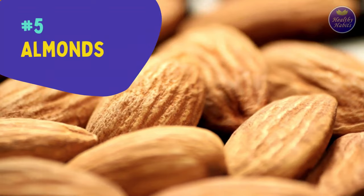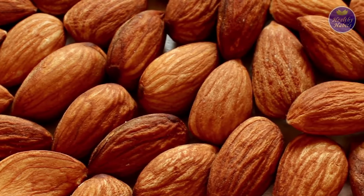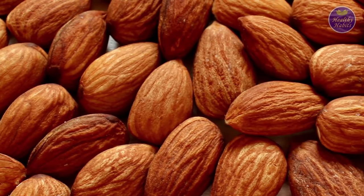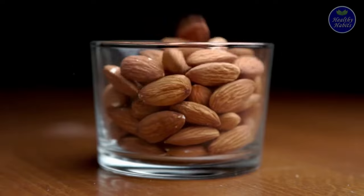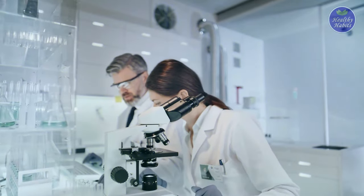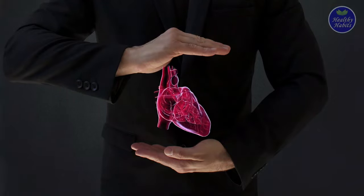Number five is almonds. Almonds are a great source of monounsaturated healthy fats, vitamin E, and manganese. They're also rich in magnesium and plant protein. In research studies, eating almonds has been associated with a lower risk of heart disease.